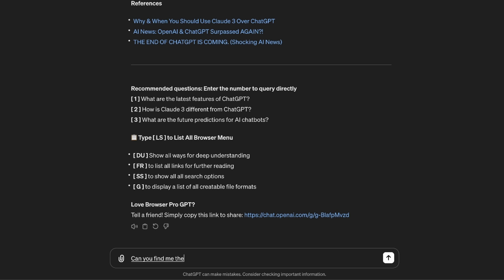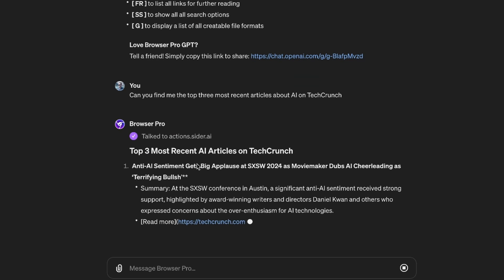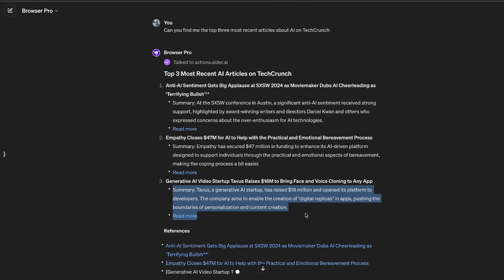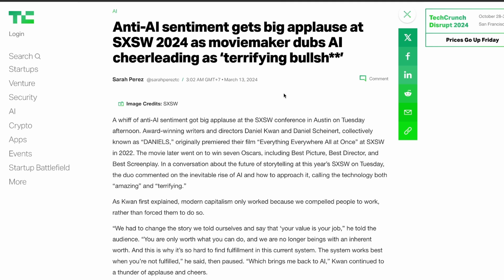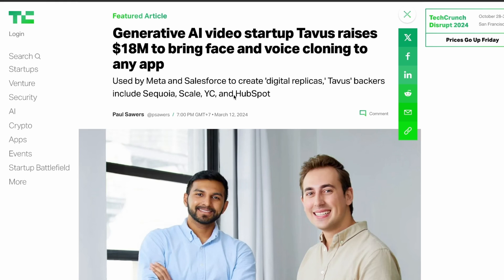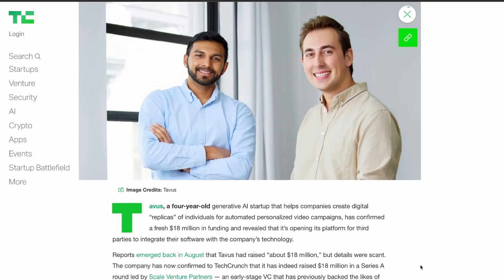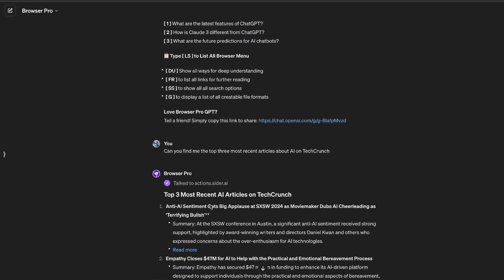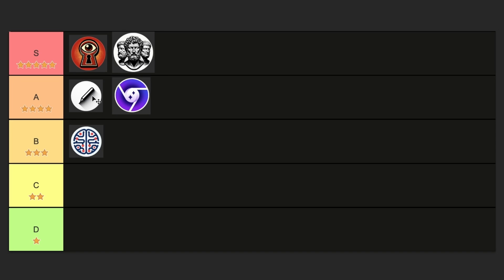Can you find me the top three most recent articles about AI on TechCrunch? Here we go — 'Anti-AI sentiment gets big applause at South by Southwest 2024 as movie maker dubs AI cheerleading terrifying.' We got three really good links, and I really like how they're summarized right here in the chat. That one is from today, that one is from yesterday — it does seem very recent. On the two tests I did, I was pleasantly surprised. I know that if I did this on normal ChatGPT, I wouldn't get this detailed of an answer. I think this fits well into A-tier or four stars.